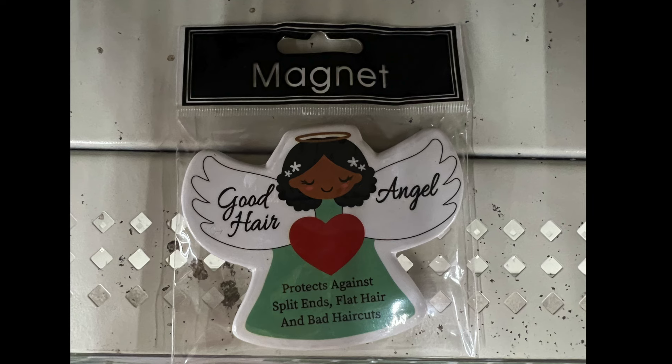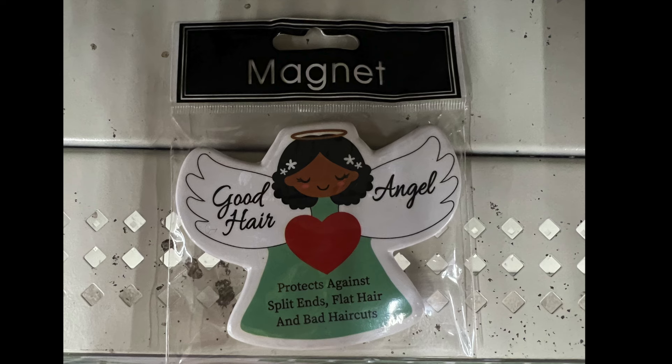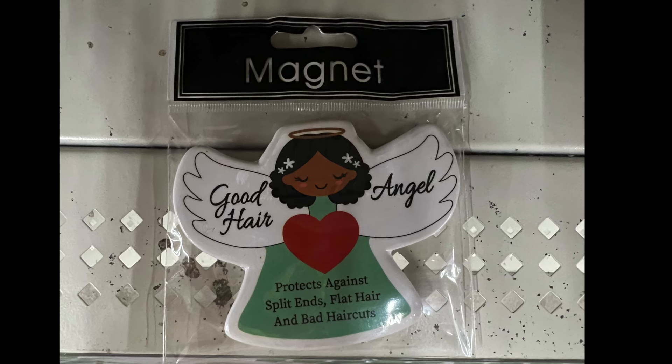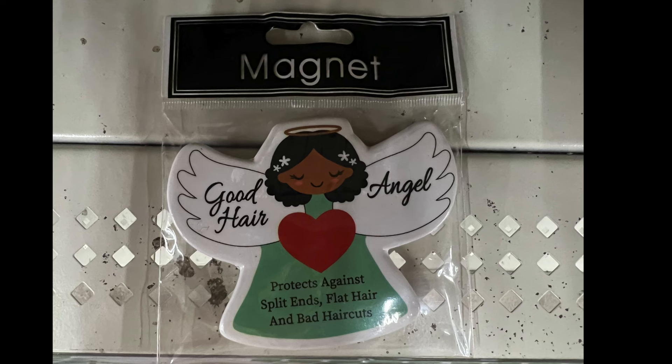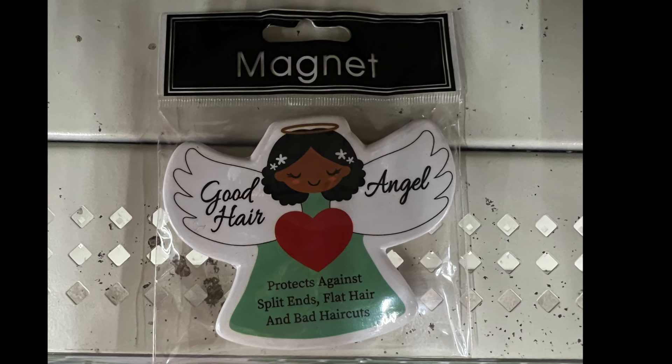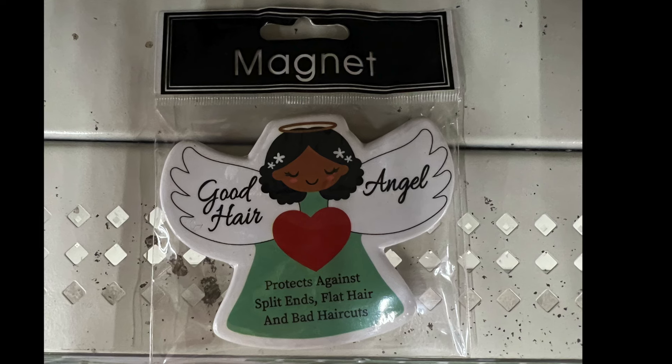I thought this was so adorable — 'Good Hair Angel: Protects Against Split Ends, Flat Hair, and Bad Haircuts.' This would be cute for your hair stylist or beautician to put up in their shop or on the refrigerator, just to remind them.